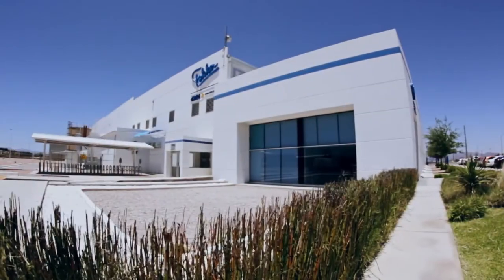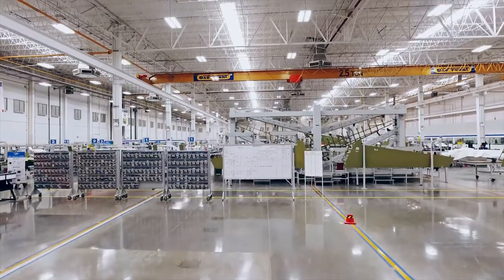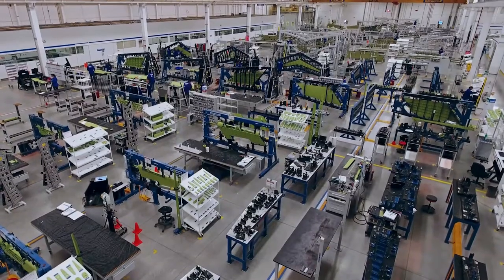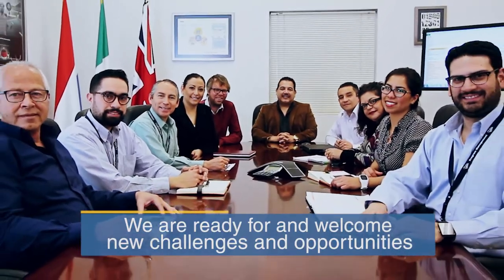At the present moment, our manufacturing activities are supported by highly experienced personnel in management, middle management and operations areas. We have open space for new work packages, and we are willing to invest in expansion capacity. We are ready for and welcome new challenges and opportunities.